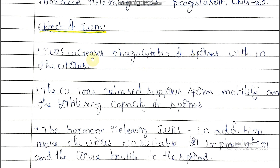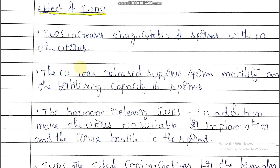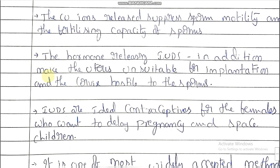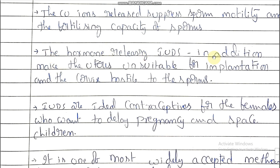The effects of IUDs: IUDs increase phagocytosis of sperms within the uterus — sperms are directly engulfed by the chemicals of the IUD, so there is no fertilization and no pregnancy. The copper ions released by copper IUDs suppress sperm motility and the fertilizing capacity of the sperm, so movement of the sperms decreases and fertilization also decreases.